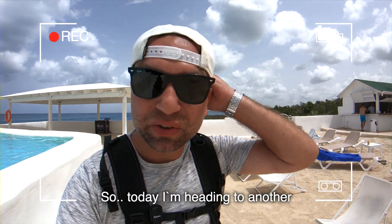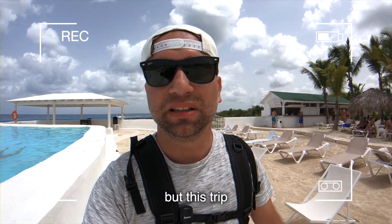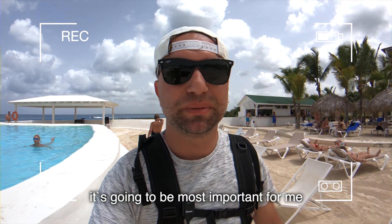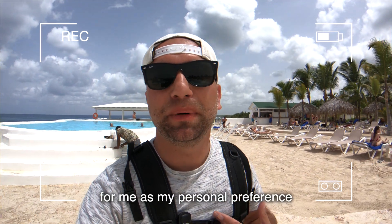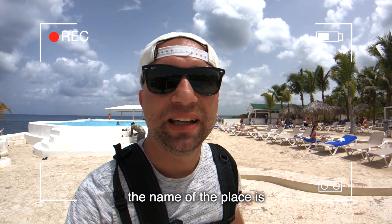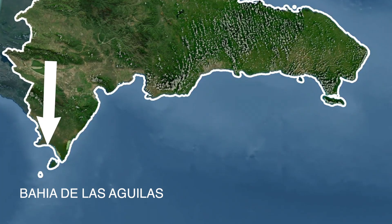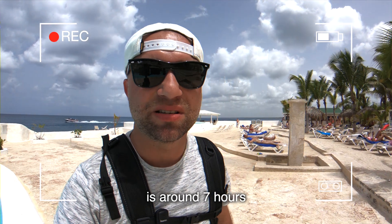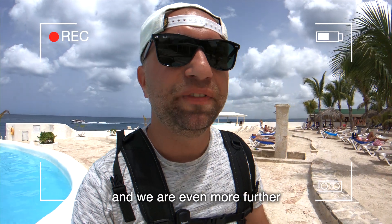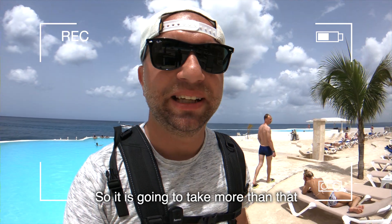Today I'm heading to another part of the island. It's going to be a long drive, but this trip is going to be the most important for me because it's going to show you the most beautiful part of Dominican Republic. The name of the place is Bahia de las Aguilas, Los Pedernales. To get there from Santo Domingo it's around seven hours, and we are even further east right now so it's going to take us more than that.